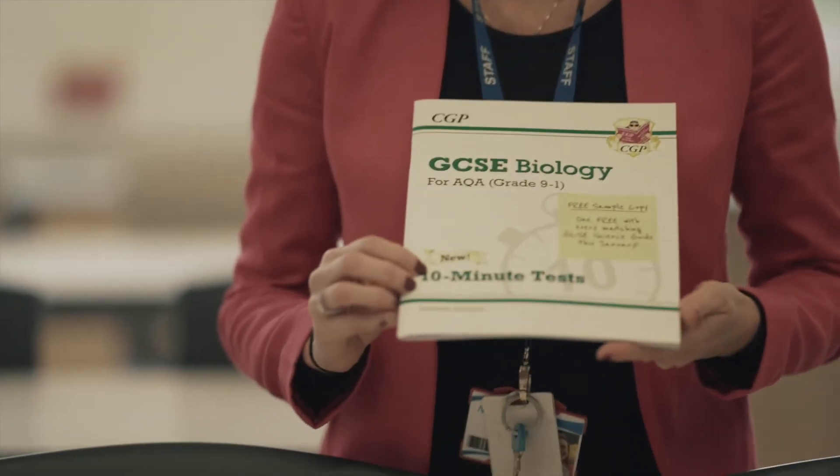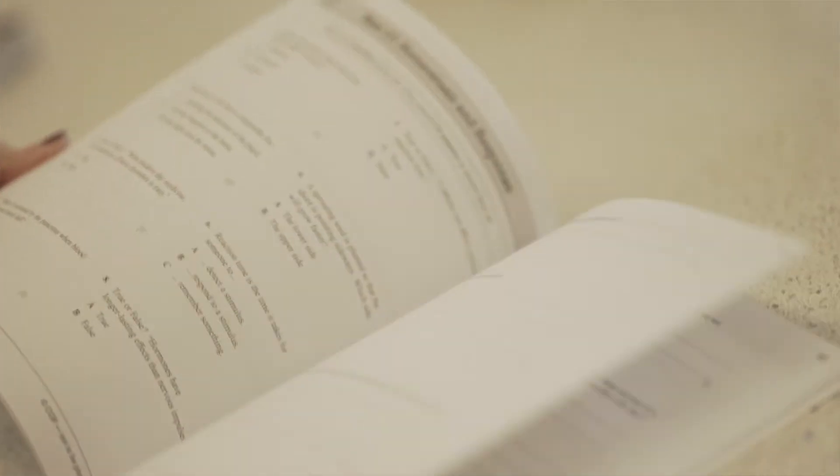I've bought these for my son, they're really good. They're called the 10-minute tests and they are tests that take 10 minutes. Even if you just did one of these a day, they'd be really beneficial. They come with mark schemes in the back and there are loads of tests — more than enough to keep you going.